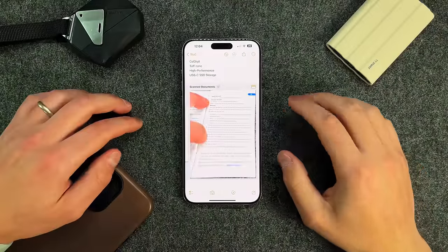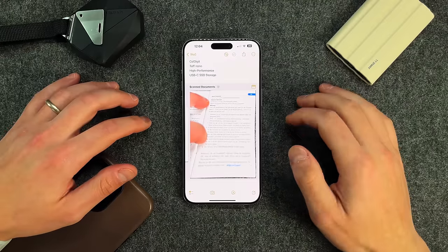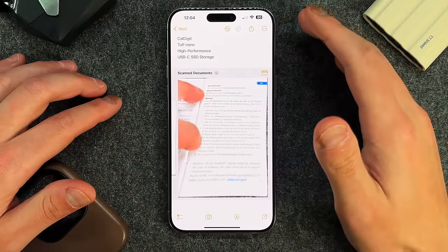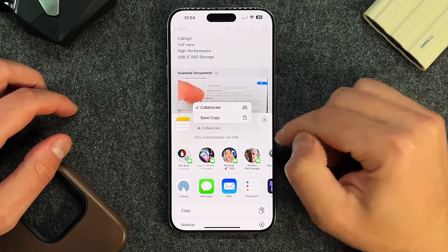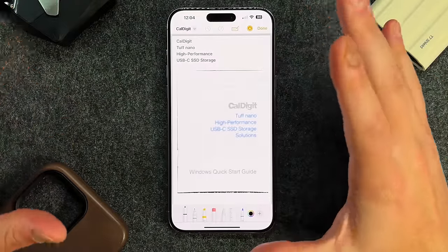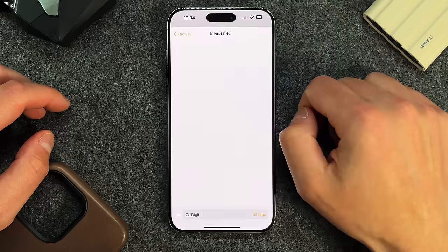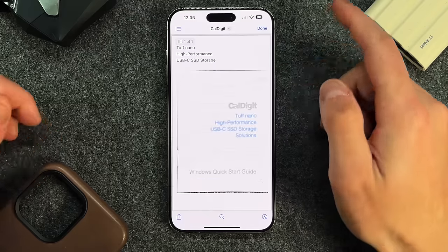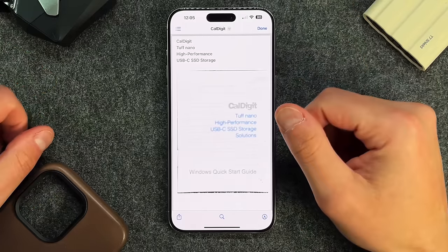The third useful iOS feature, also in Notes, is PDF-related. I work with a lot of PDFs, so this has been extremely useful. If you want to turn an entire Note into a PDF, press the Share button, go to Send Copy, then press Markup. In Markup, press Done, then save the file to your iCloud Drive — it will save as a PDF. Go into Files and you can now see the PDF of your Notes document right there, which is awesome. You can create a PDF directly from the Notes app.